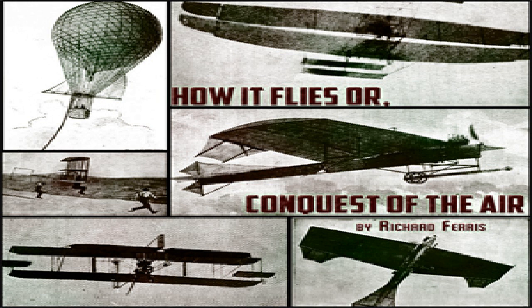Giffard afterward built the large captive balloon for the London Exhibition in 1868 and the still larger one for the Paris Exposition in 1878. He designed a large airship to be fitted with two boilers and a powerful steam engine, but he became blind and died in 1882.